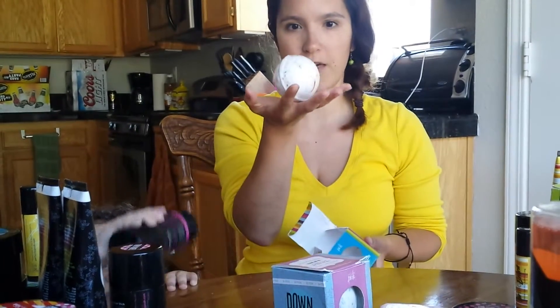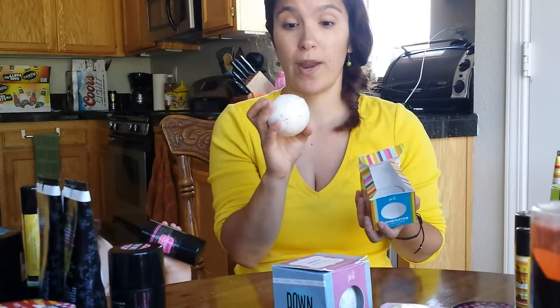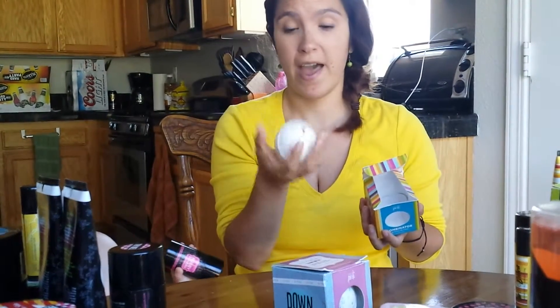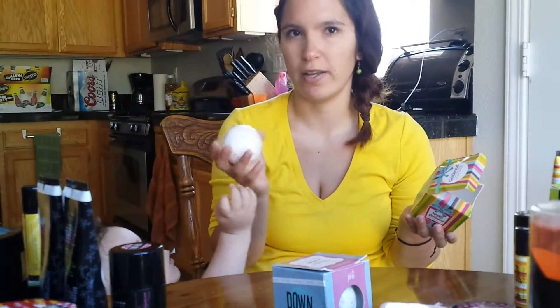They are $9 and they are our bath balminators. They come in many, many different scents. They are great for balming your baths. They make your skin feel really creamy and luxurious. They're wonderful to just use every once in a while when you want to pamper yourself.